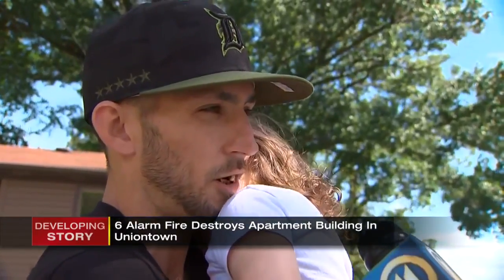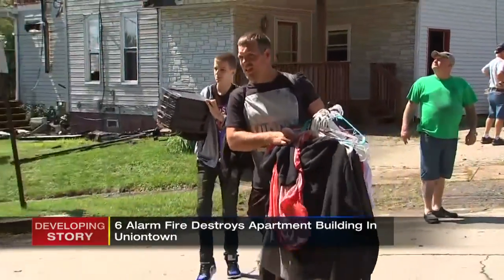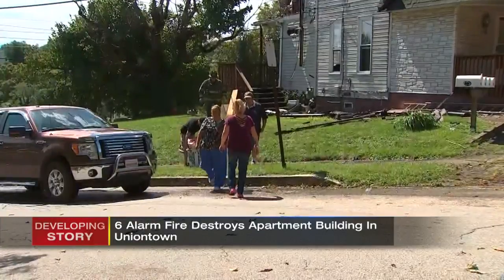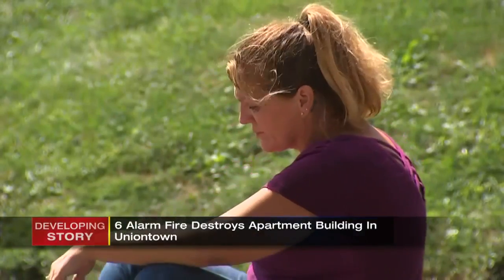As of now, it's not looking good at all. Firefighters allowed the tenants to go back inside some of the apartments where several people were able to save some items, but they'll all have to find a new place to live.